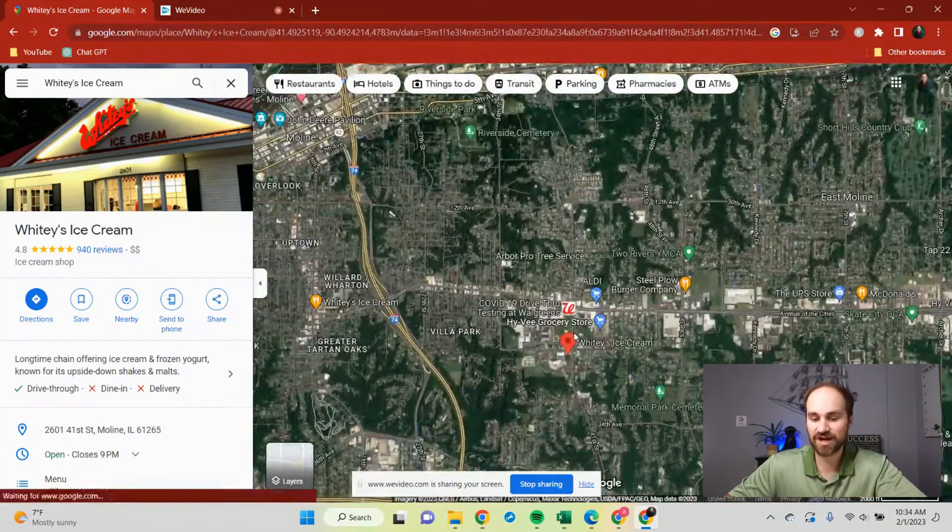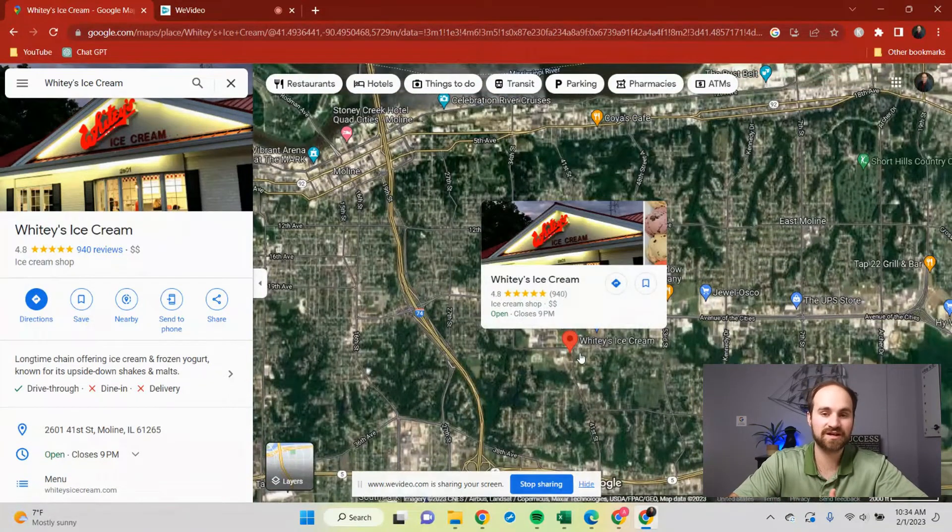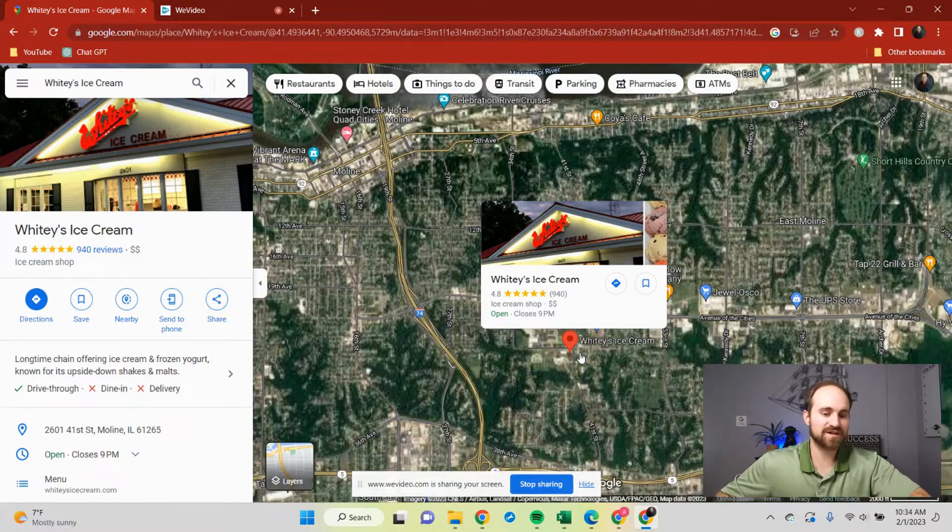So Avenue of the Cities and John Deere Road are two really high-traffic areas for getting your essentials — your groceries and your household items. But maybe you've settled in a little bit, you've moved here, and you're ready to do a little entertainment. Where do you go for those sorts of things?